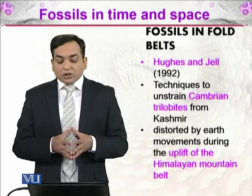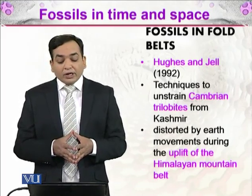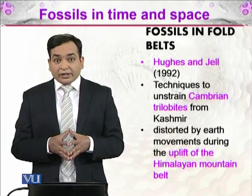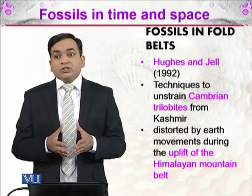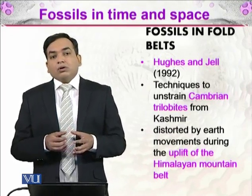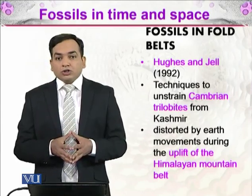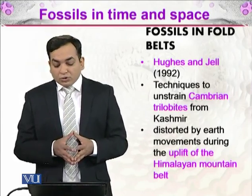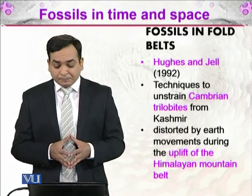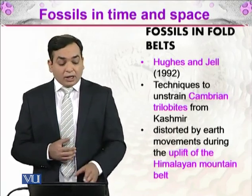There were two scientists, Hugh and Jell, who developed techniques to unstrain Cambrian trilobites from Kashmir. The Himalayas are a tectonically active region where two plates are joining together, and fossils in that area are also affected. One such affected area, Kashmir, was studied by Hugh and Jell, and they discovered how uplift of the Himalayan mountain belt took place using fossil evidence.